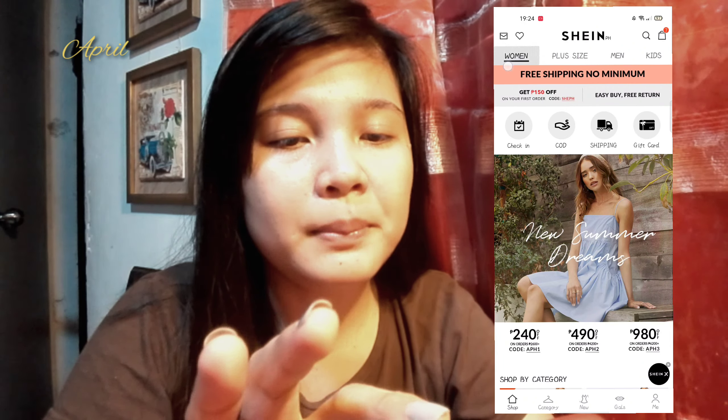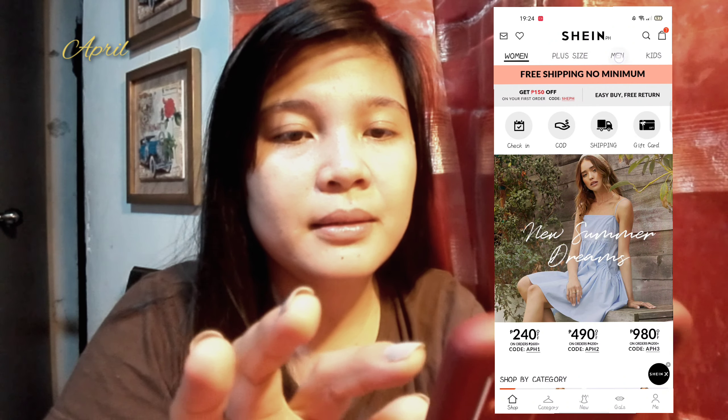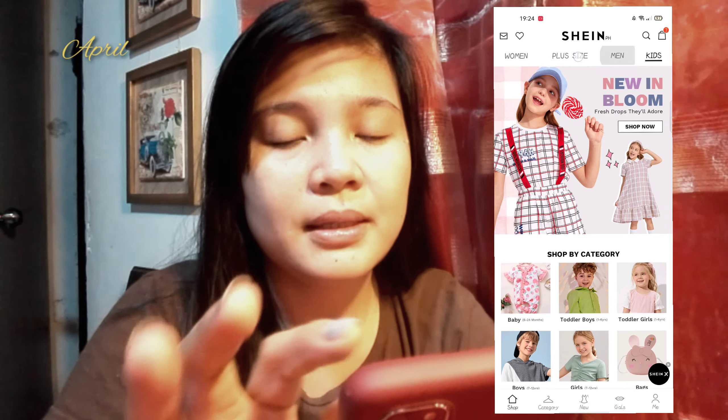Wait lang natin yung nandito — skip. Sa home nila, meron silang Women, Plus Size, Men, at Kids.